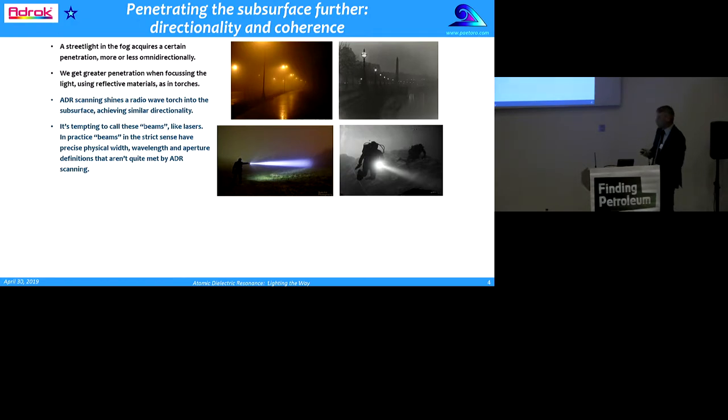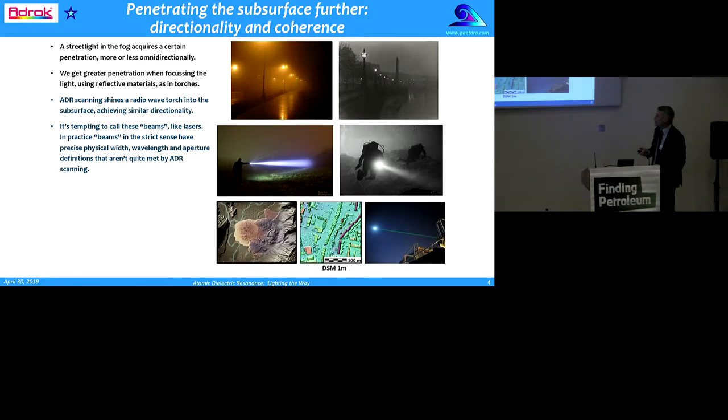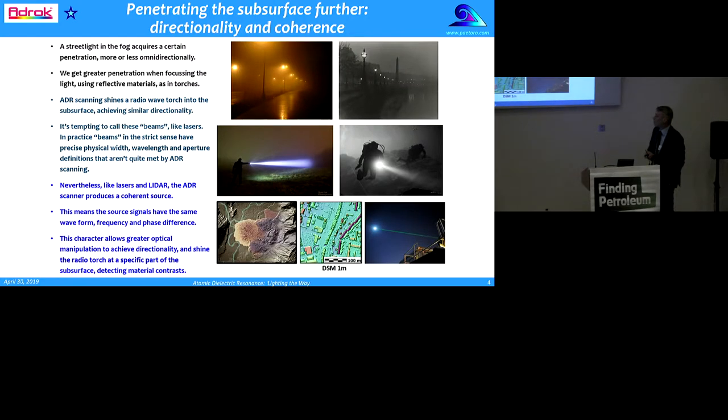While it's tempting to call these beams like lasers, in practice beams have precise definitions and the ADR scanning doesn't meet those precisely. Nevertheless, like lasers and LiDAR, the ADR scanner produces a coherent source. This means the source signals have the same waveform, the same frequency and phase difference. This character allows greater optical manipulation to achieve the directionality and shine this radio torch at a specific part of the surface, detecting material contrast.